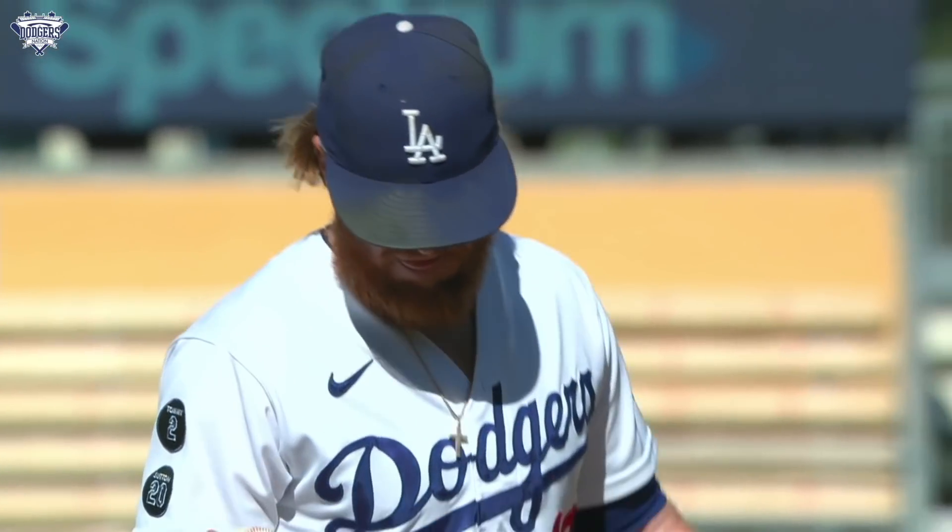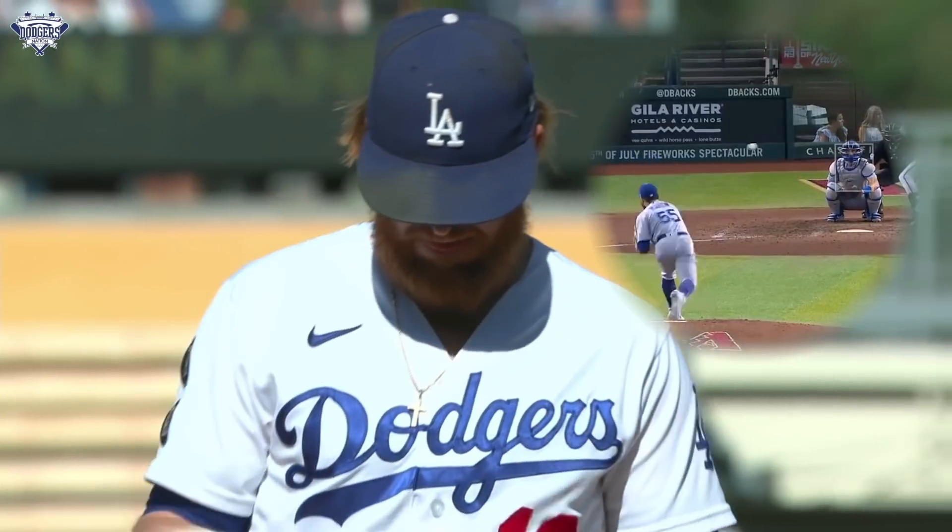Justin Turner making his first career pitching appearance, with Russell Martin smiling somewhere. The first thing you notice is those shades — have you ever seen a pitcher rocking shades on the mound? His future probably won't be bright as a pitcher, but just in case, he's got those really cool sunglasses. JT's ready to go.